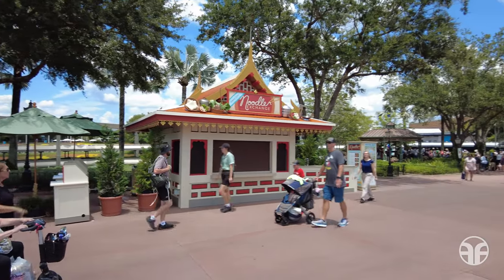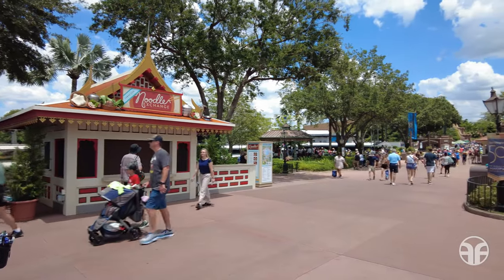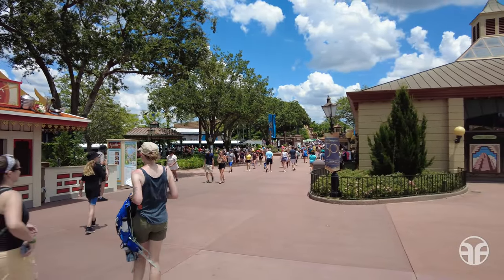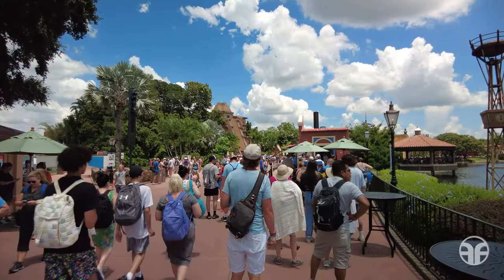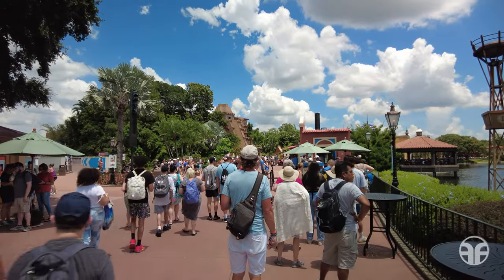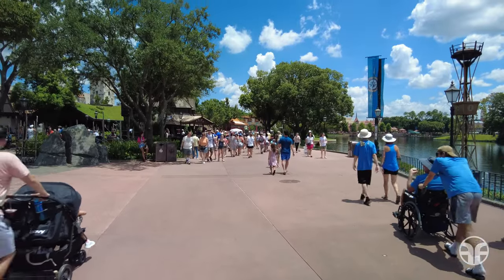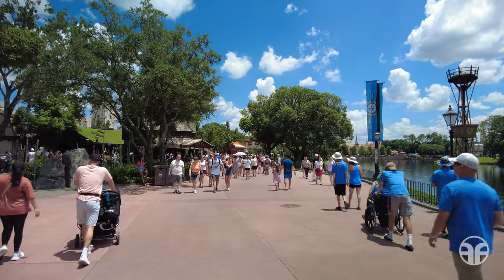Explore 31 global marketplace food booths and eight festival market merchandise locations scattered throughout Epcot. Today we're going to check out a limited selection of the numerous locations offered. Now let's head towards our first venue.